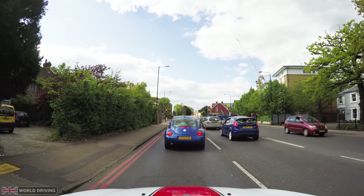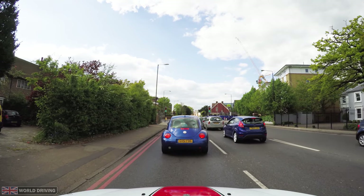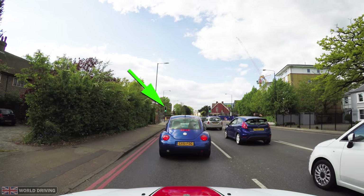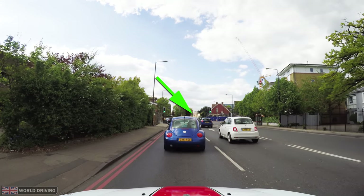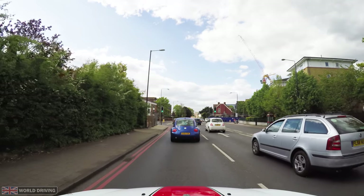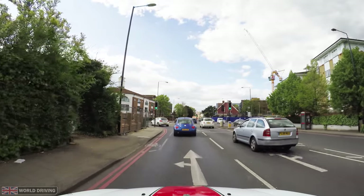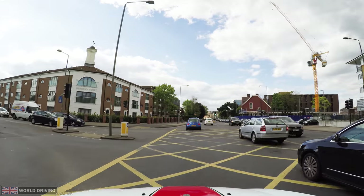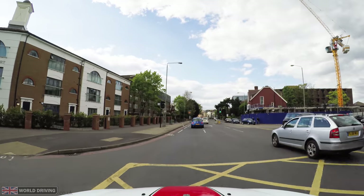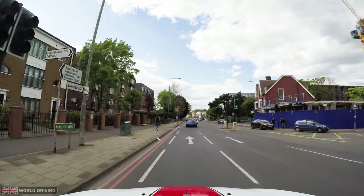This is how it looks when approaching the same traffic lights from the right. Here is the primary light and the secondary light, which is quite a bit further and shows the same as the primary light. Once you've gone past the stop line, even if the secondary light is changing to amber or red, you shouldn't stop for it.